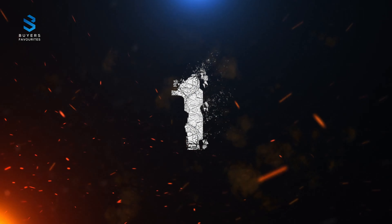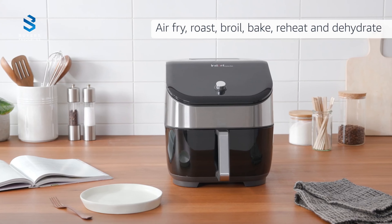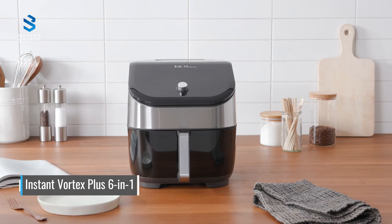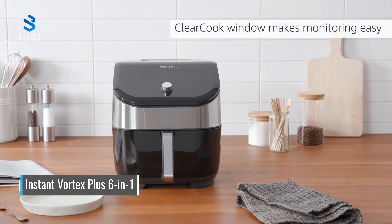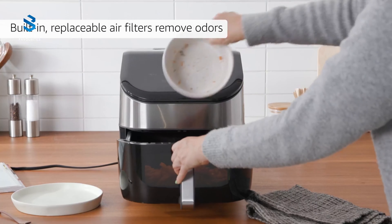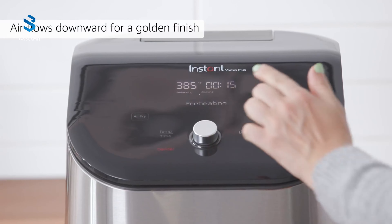Number 1. At the top of the list, we have the Instant Vortex Plus 6-in-1 Air Fryer, which is the top-of-the-range air fryer from the brand that created the Instant Pot. It consistently produced the crispiest fries and chicken wings of any air fryers tested. The plastic window in the basket and built-in light allow for easy monitoring, and the built-in filter helps to reduce odors.